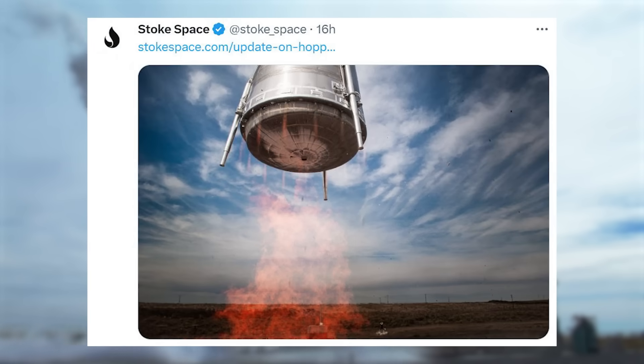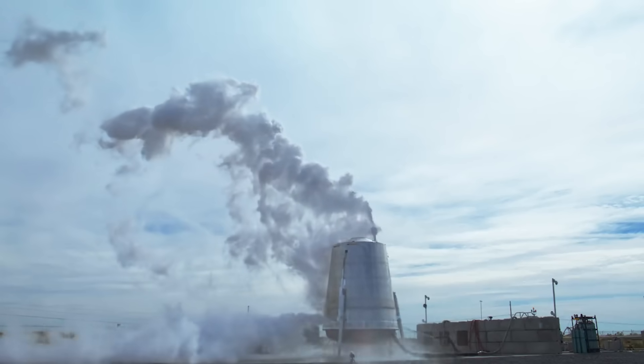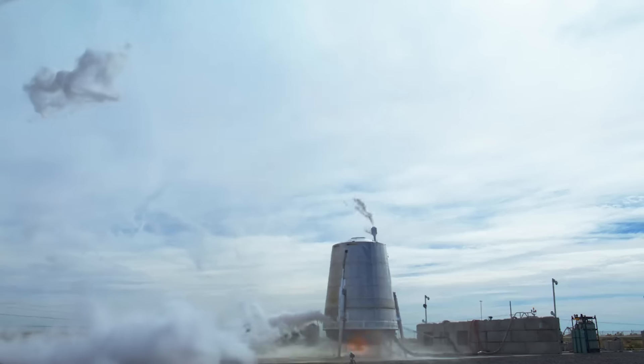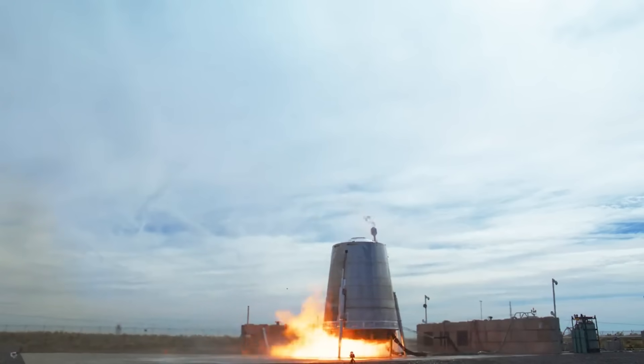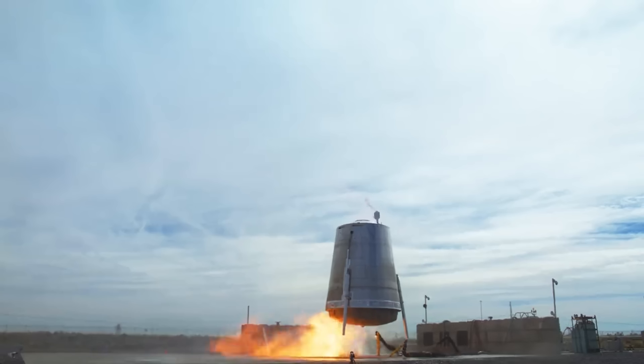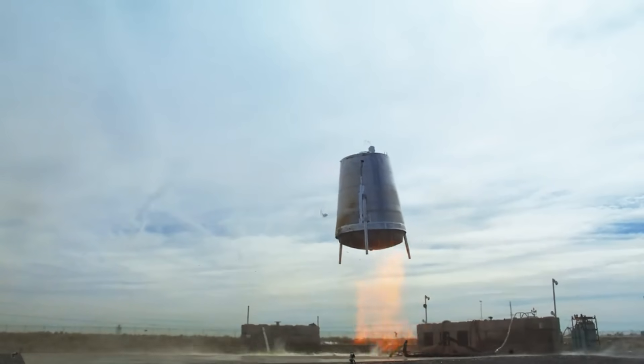Finally, on the 17th, Stoke tweeted both videos and images of the test. Here they successfully conducted a vertical takeoff and vertical landing development test flight of the reusable second stage rocket. In a statement, the company said that during this test, known as Hopper 2, they were able to successfully launch the hopper test vehicle to an altitude of 30 feet and land at its planned landing zone following 15 seconds of flight.